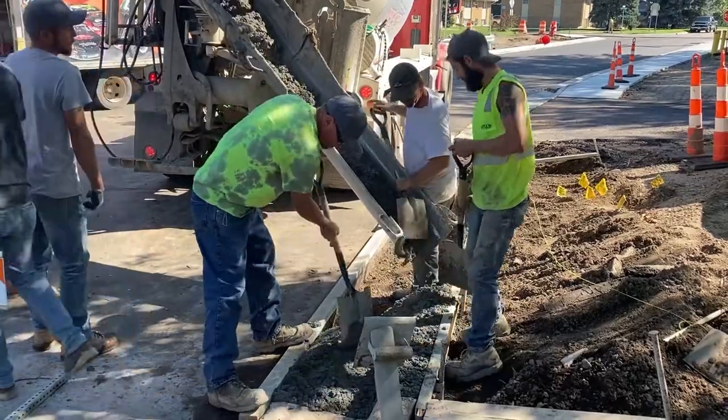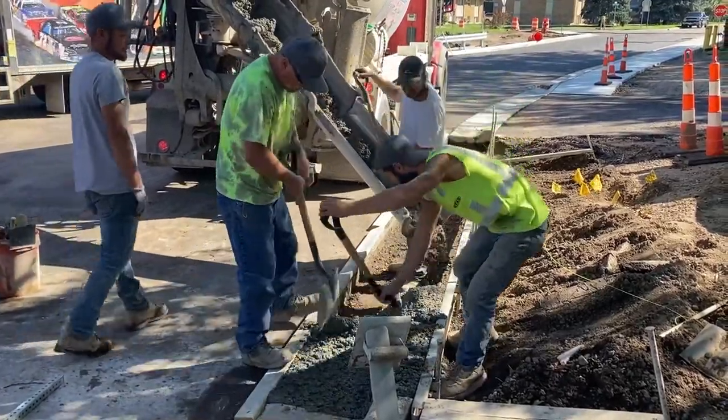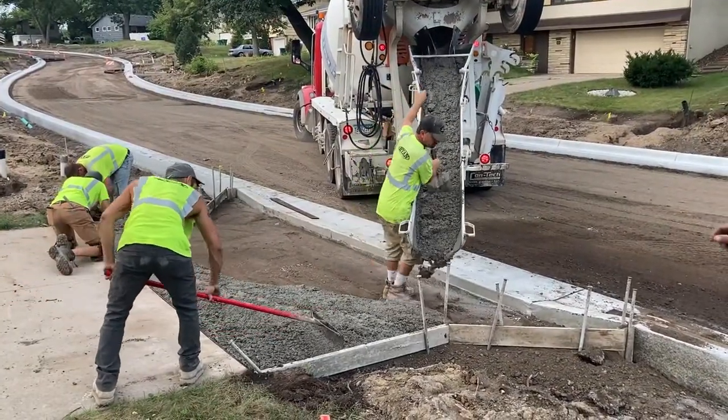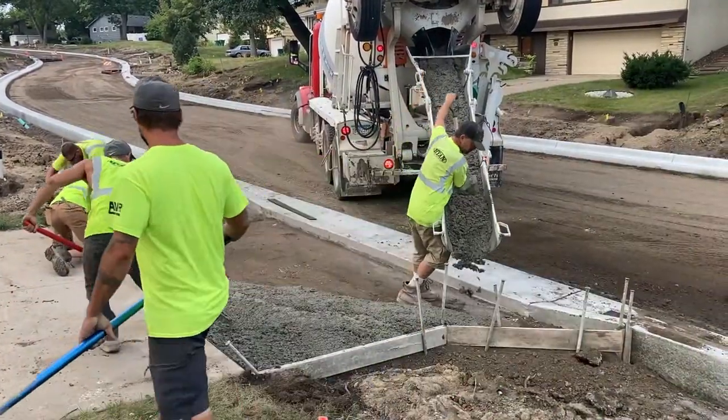Some sections around storm sewer catch basins and other features need to have curb poured by hand. This work takes place after the majority of the curb work in the project area has been poured. There may be roads blocked temporarily while concrete trucks and crews are doing the spot concrete work.